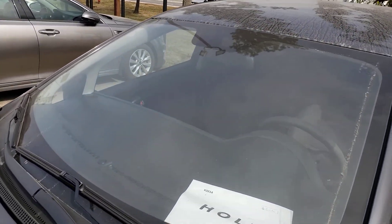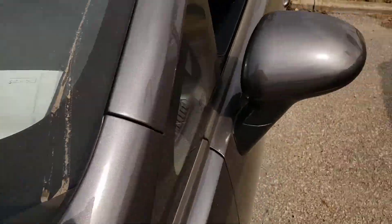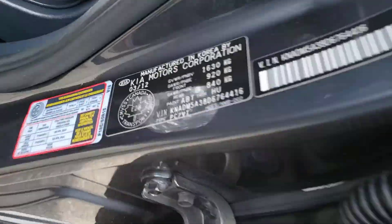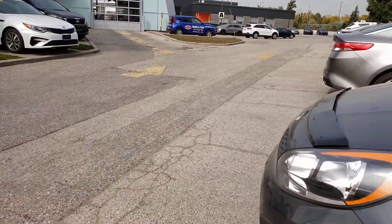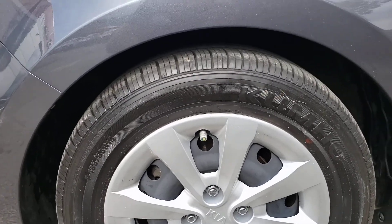The windshield looks good — it is the original Kia windshield and there are no cracks or anything like that in it. Quick VIN verification here and it does match, so we have no issues there.